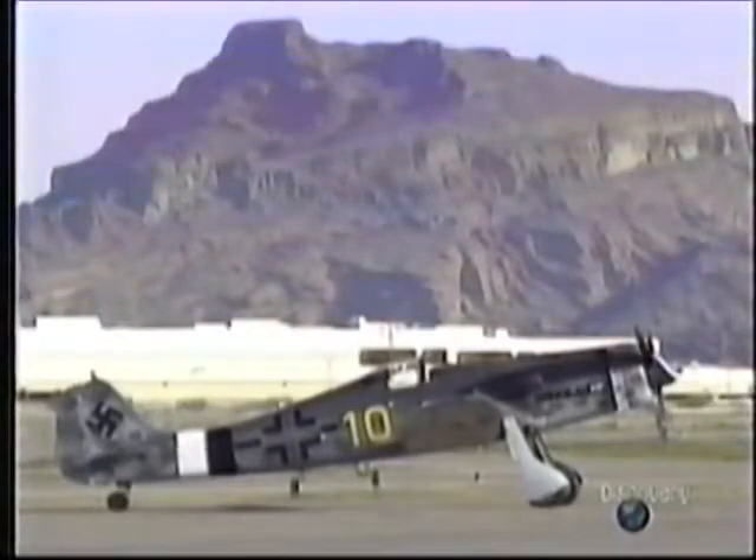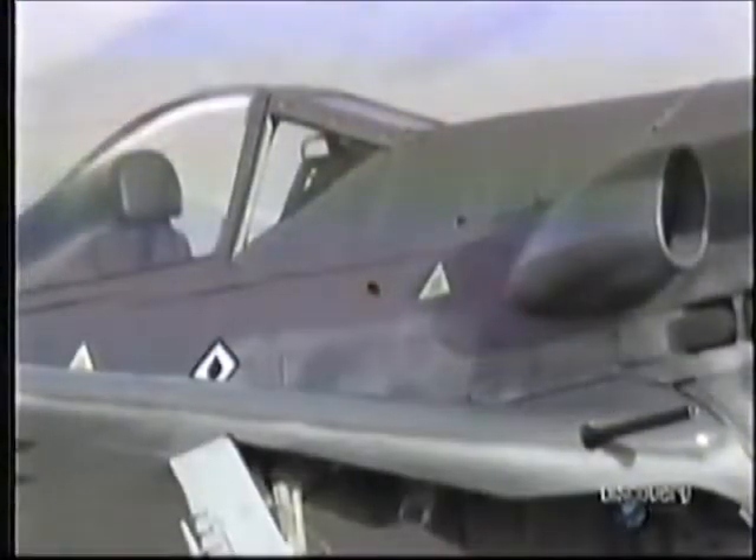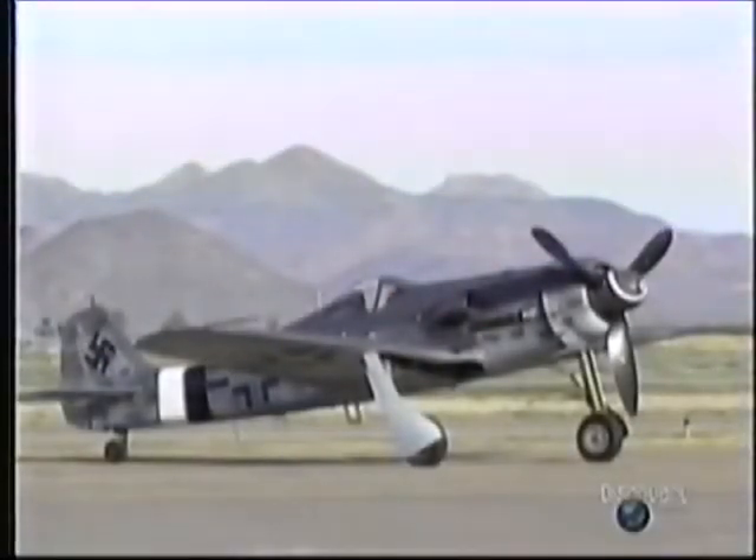Seen rather as an unnecessary insurance policy that would never be called upon. Yet before the war ended, it was to be the backbone of Germany's conventional fighter strength, constantly modified and improved. Adolf Galland, general of Luftwaffe fighters, recommended cancelling all other piston-engined interceptors to concentrate on 190 production.